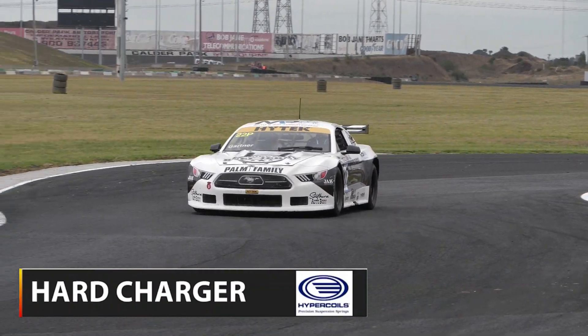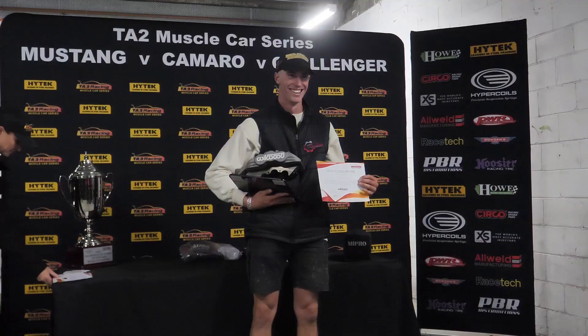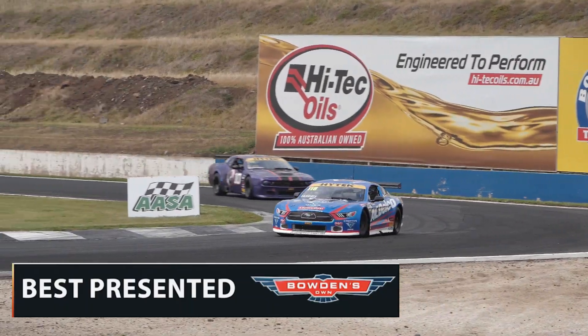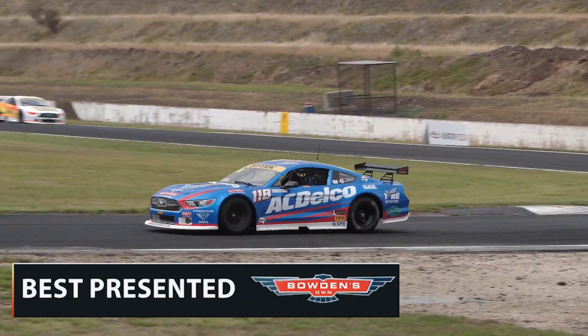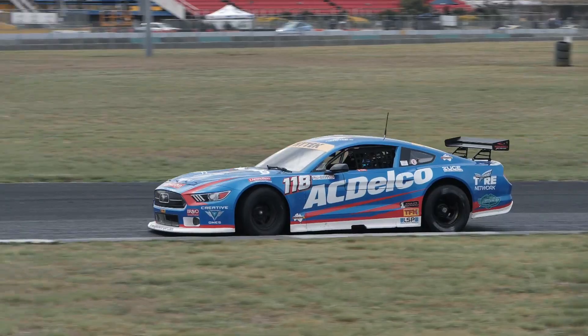Gartner and Crutcher shared the Hypercoils Hard Charger Award, Josh Haynes won the Wilwood Big Breaker Award, and Jarrod Hughes took the Bowden's Own Best Presented, wrapping up a fantastic season of TA2 Muscle Car action.